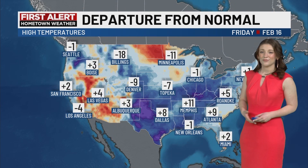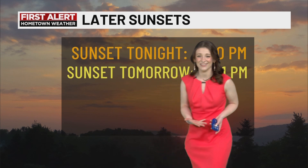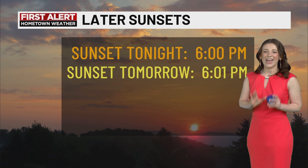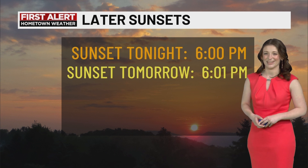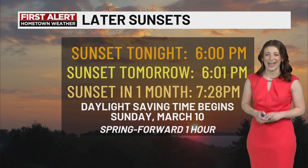Now for those of you who like warmer temperatures like myself, I do have some good news: temperatures are going to be almost seven to eight degrees higher than average in Roanoke. And to go along with this good news, I bring you more sunlight — a whole extra minute tomorrow before sunset. And within a month, that extra minute will become almost an hour and a half.